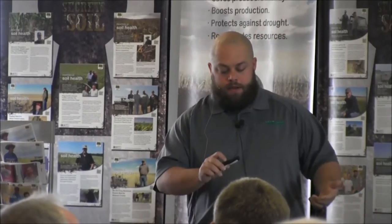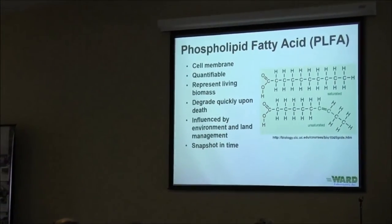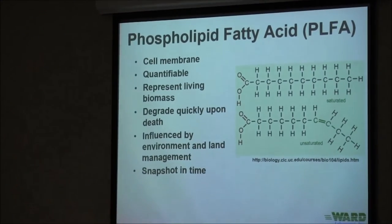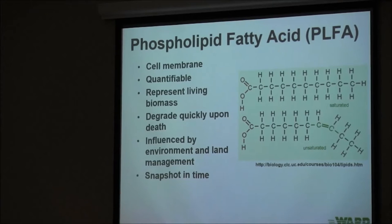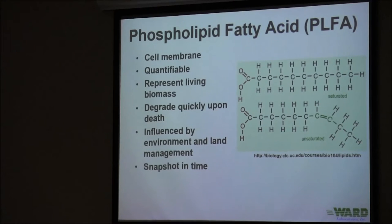The first test I want to talk about — I don't want to get bogged down in the details — I'll cover just a little bit about what it is, how it works, when it's appropriate to use, and what we can learn from it. The first one is the phospholipid fatty acid test, or PLFA. Phospholipids are a type of fatty acid found in cell membranes. Every organism has these — bacteria, fungi, your dog, you and me.